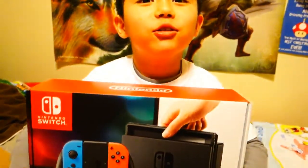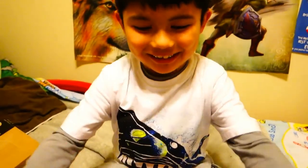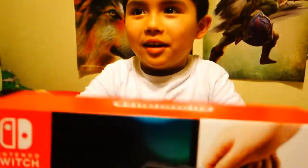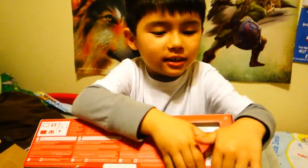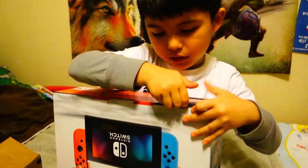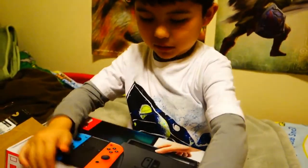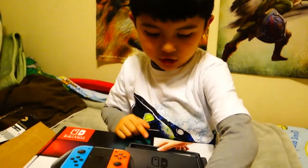Holy cow, how much was this? A lot of money - just tell me! Do you know what money is, Ethan? Do you know the value of things? You gotta show us - so what about the Switch? What does it do? 'You play games on it.' See, do that - and then do that - so you can watch it on TV.